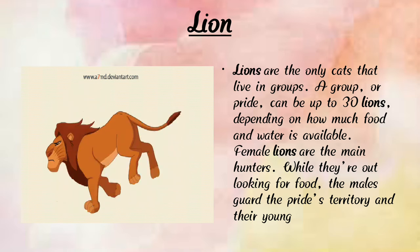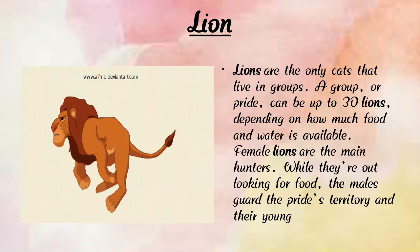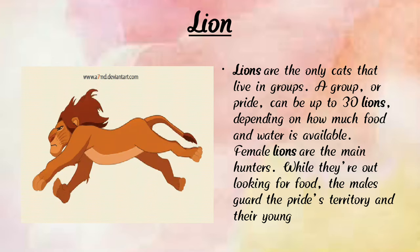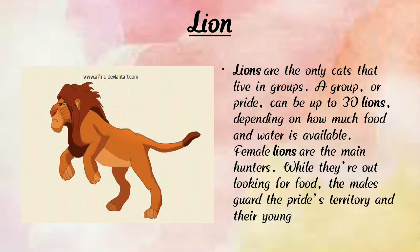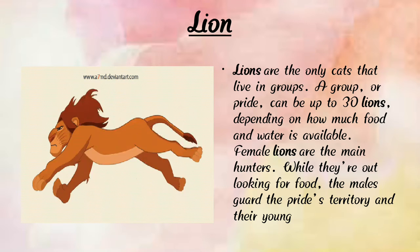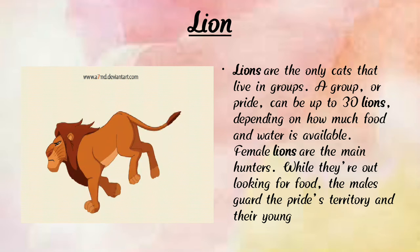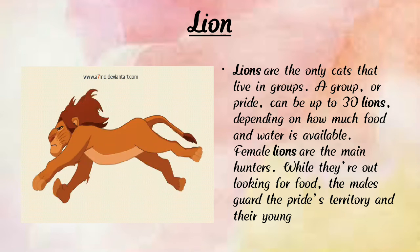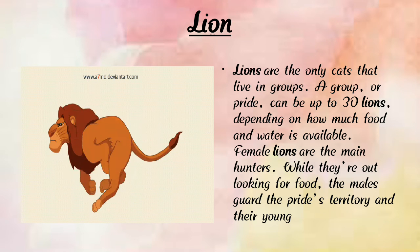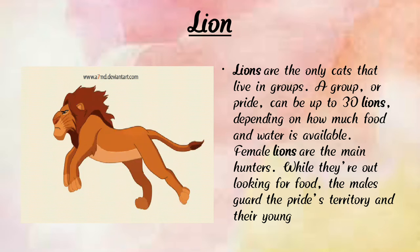Now let's learn about the lion. Here we can see a photograph of lions. Lions are the only cats that live in groups. A group called a pride can be up to 30 lions depending on how much food and water is available. The female lions are the main hunters, while the male guards the pride's territory and the young.